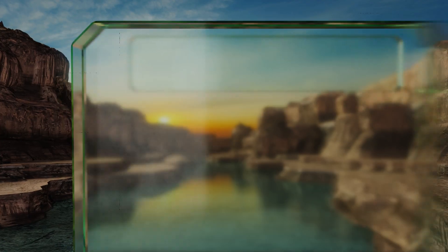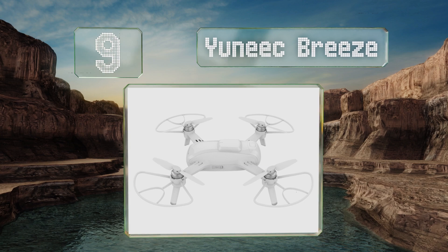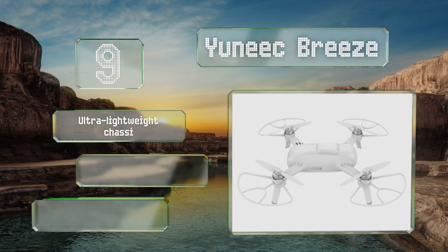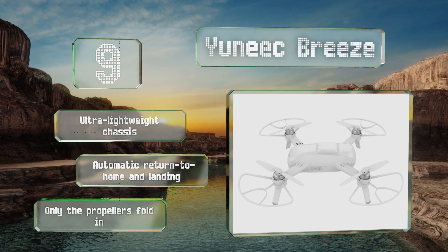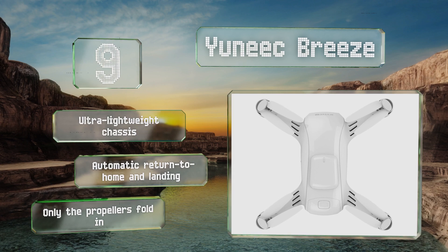At number 9, the Unique Breeze has an indoor positioning system and five automated flight modes for capturing smooth, high-quality photos and videos inside buildings or outdoors. It also features prop guards to help reduce the risk of damage in case of a collision. It's equipped with an ultra-lightweight chassis and automatic return to home and landing, but note that only the propellers fold in.